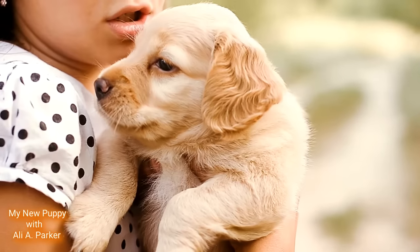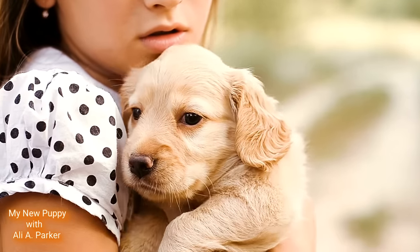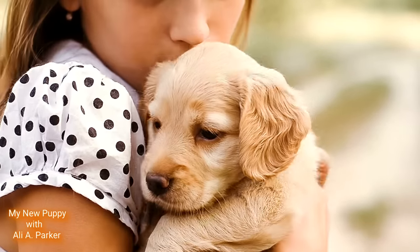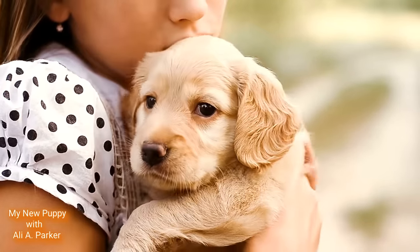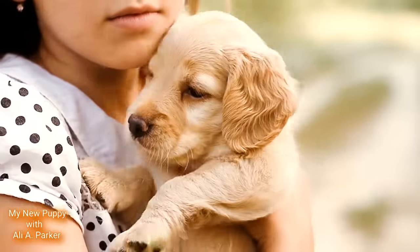First, let's talk about breeds. Different breeds have unique characteristics that make them stand out. Do you want a big active pup or a small cuddly companion? Take your time researching and choose the breed that will match your lifestyle.